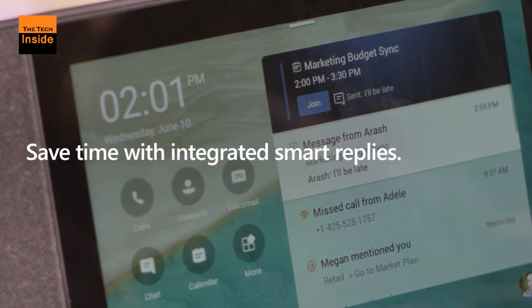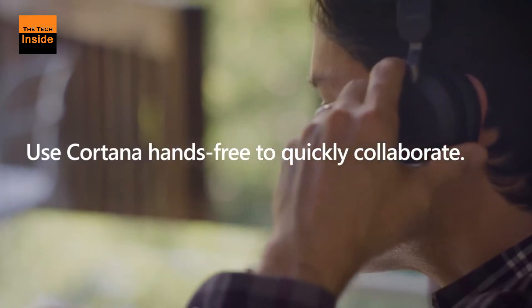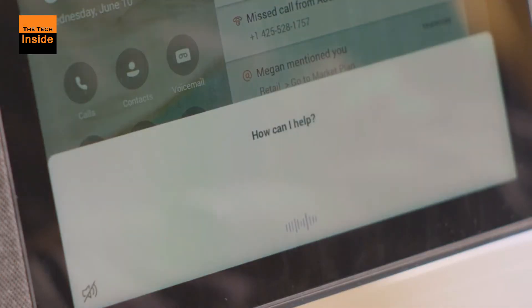Microsoft Teams is, of course, a collaboration platform to help workers get things done while working remotely or simply in different departments.